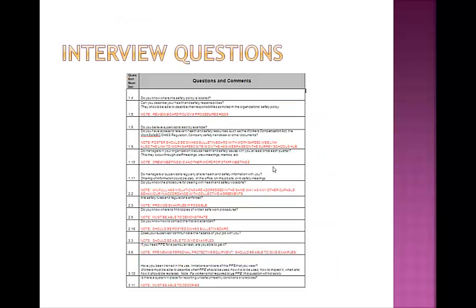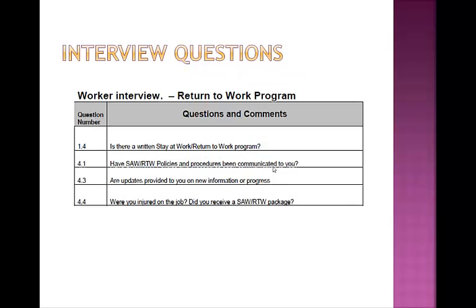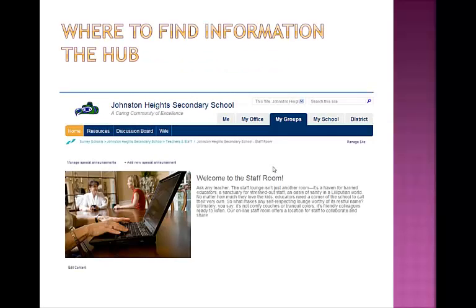The next three slides are a summary of the questions that the interviewer will ask on the day of the audit. While the appointed staff members will need to answer them, it is important that all staff are aware of the answers to these questions as well. So we will now go through the questions individually. The most important question is: where do I find information? And the answer frequently is the hub.